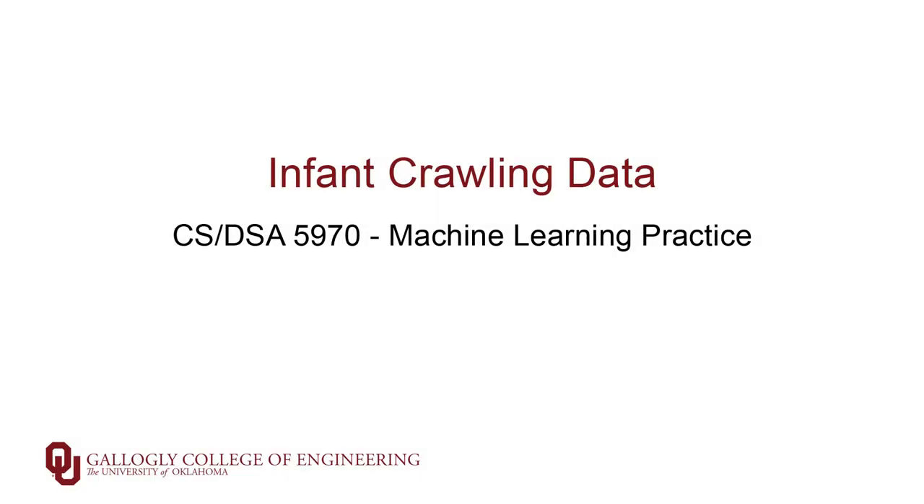I wanted to spend a little bit of time talking about some of the work that I've been engaged in for the last nine or ten years. This work is all about constructing robots that can assist children who are at risk for cerebral palsy learn how to crawl, and in particular we want to help them learn how to crawl on a time scale that is commensurate with their typically developing peers.